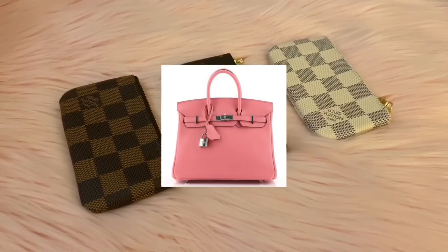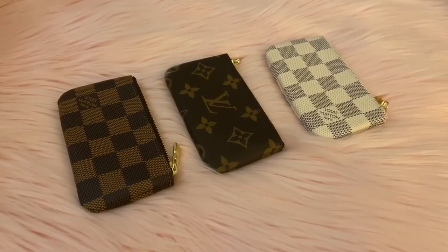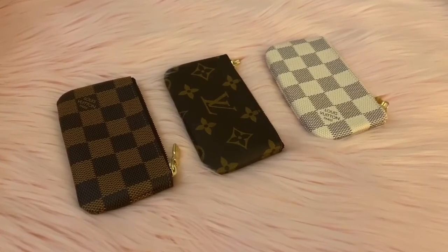Birkin or Kelly — Birkin. This was such a fun tag, it was whatever came to mind. If you are going to recreate this tag, I would love to watch, so let me know in the comments down below.